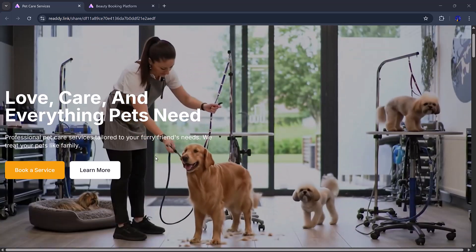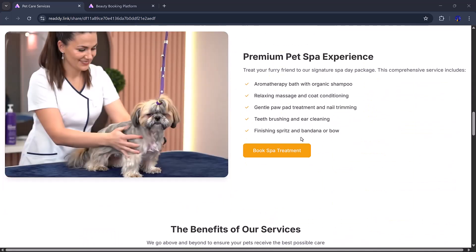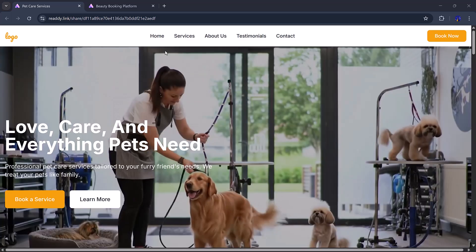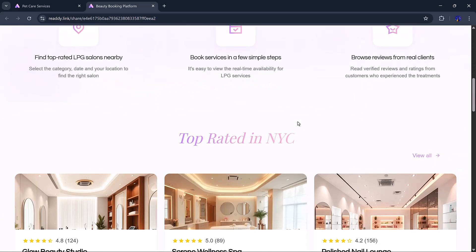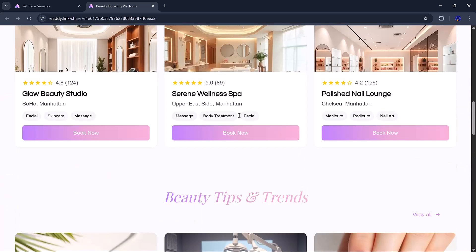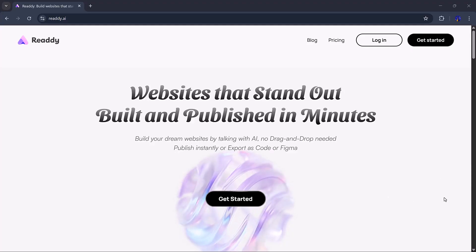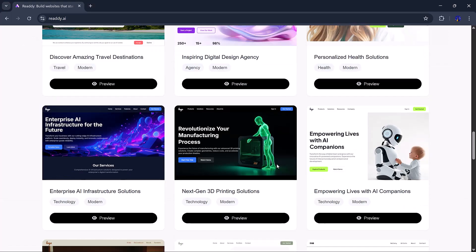Hello everyone, welcome to my channel. Have you ever spent hours trying to make your website design look professional, structured, and visually perfect? Those days are over. Today I'll show you a tool that completely changes the game for website creators. You'll see how to set up your first project, create an entire website, build matching pages, and design everything beautifully without needing any design skills. By the end, you'll have a professional website ready to launch. Check out the links in the description — there might be some great discounts and powerful AI features waiting for you. This is truly next-level AI.